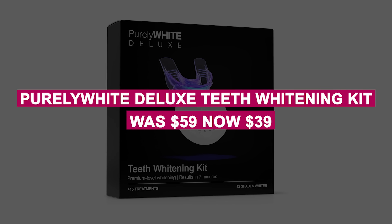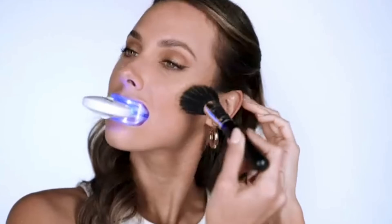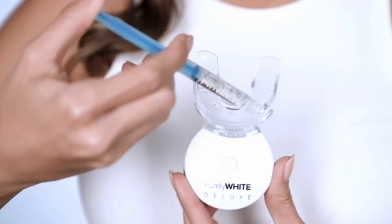The Purely White Deluxe Teeth Whitener Kit was $59, now $39. Brighten your smile with this teeth whitening kit, now 32% off. With 15-plus treatments and 7-minute results, it's quick and easy to use.